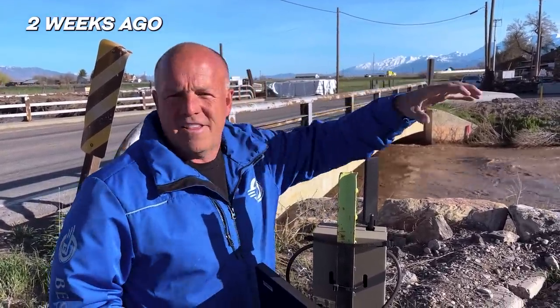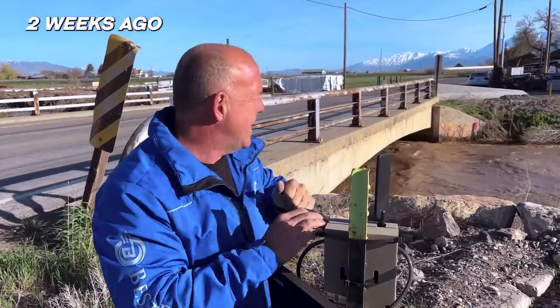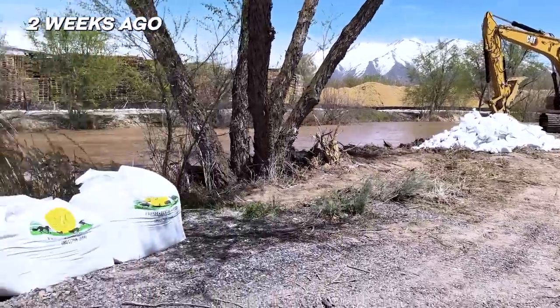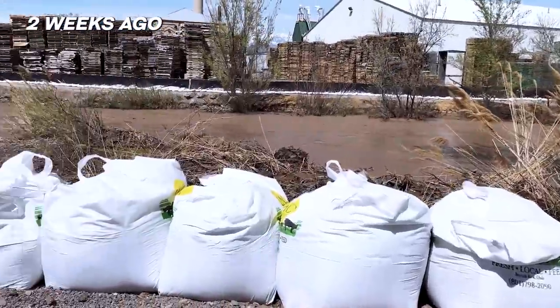This is where there could be a problem. This is one of the smallest choke points of this river. They've cleaned this out, cleaned out below it to help it flow through faster, which it is. They've done a great job. Spanish Fork has been amazing. But this area, they keep big heavy equipment nearby as the floods are going to get worse and worse over the next couple of weeks.